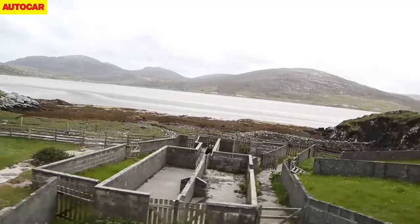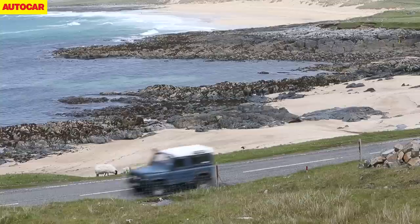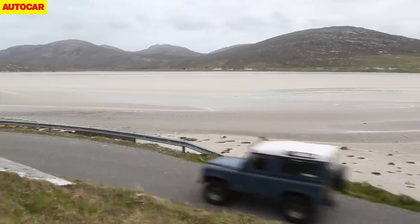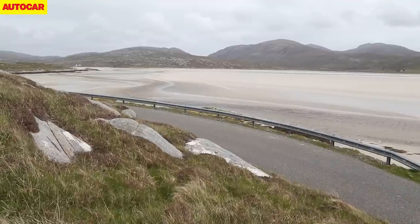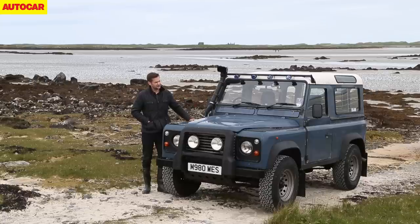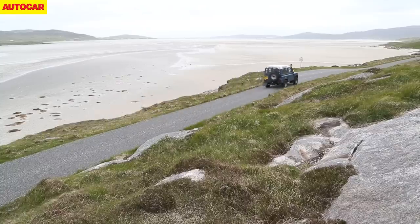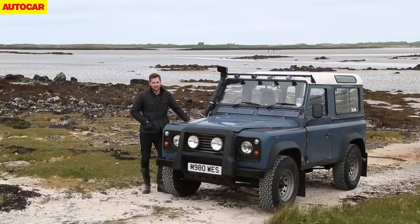It's a stunning corner of the UK with endless empty beaches to rival the world's best, but it's harsh too. Second World War airmen were tempted to RAF Benbecula by the promise of a woman behind every tree, only to get here and realise there were no trees. But its ruggedness makes it perfect Land Rover territory and the ideal place for our final highland fling with a Defender.